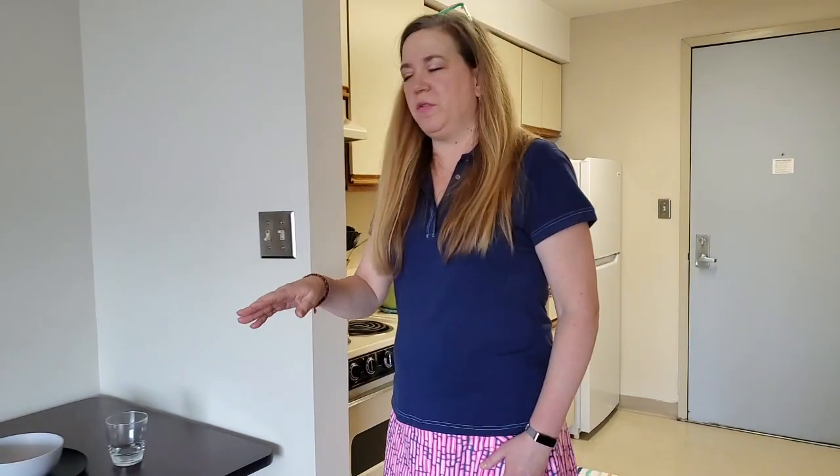In the main part of the room we'll have a dining table and chair, a bookshelf, and a desk and chair.